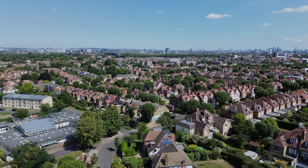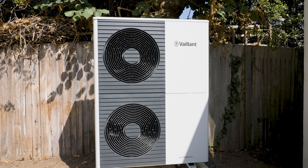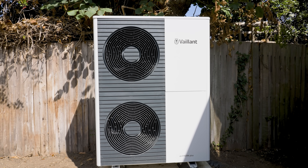Welcome to Putney where we've installed a 12 kilowatt Arotherm Plus from Vaillant which does heating, hot water and cooling capabilities, and a full MVHR system.